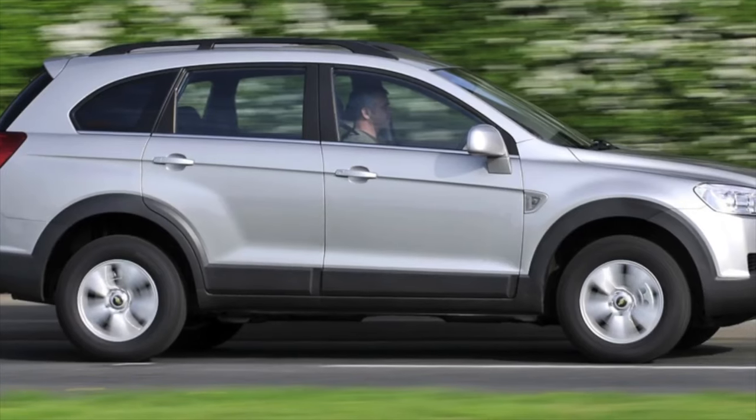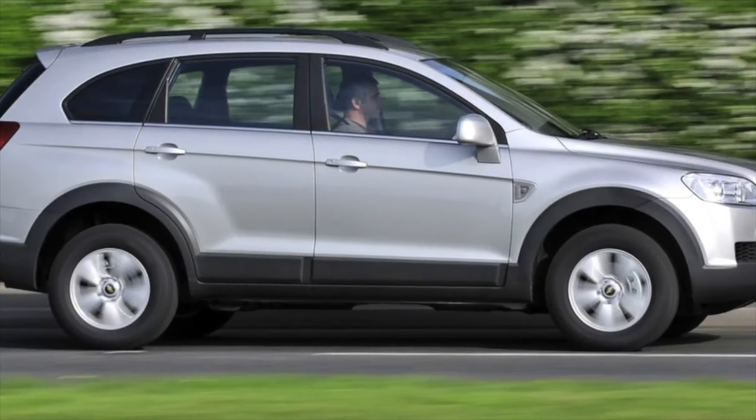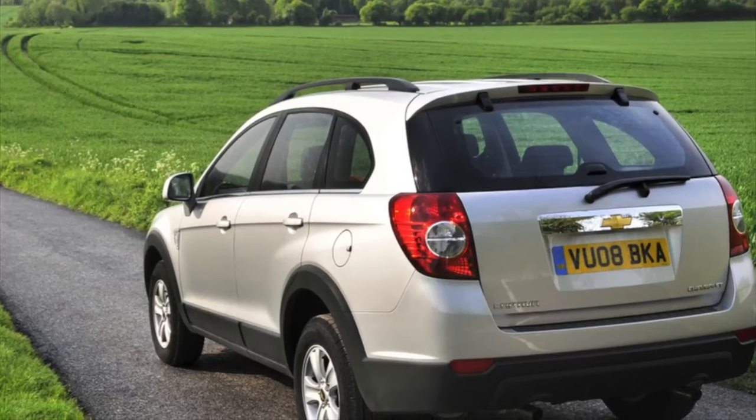As for the equipment, the standard Captiva is equipped with four airbags, ABS and ESP systems, air conditioning, heated mirrors, a CD radio, and parking sensors.